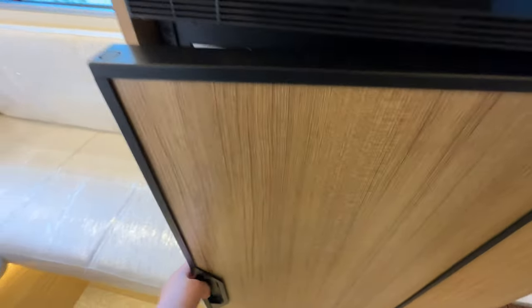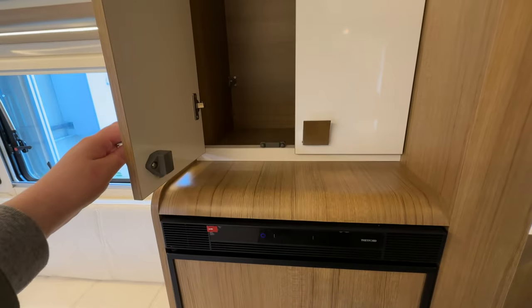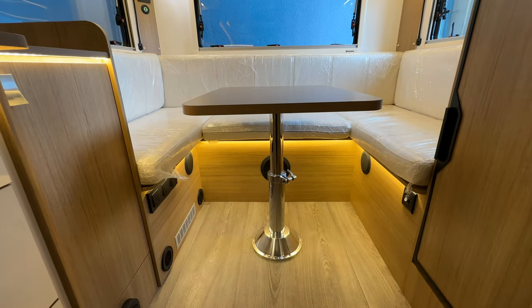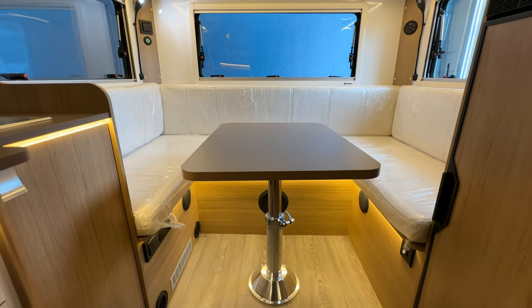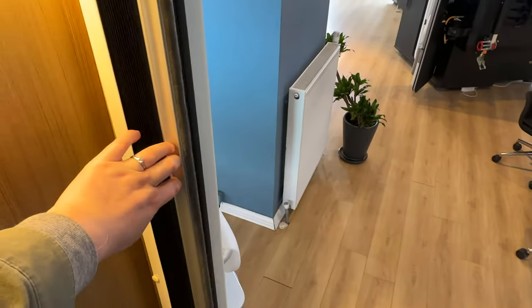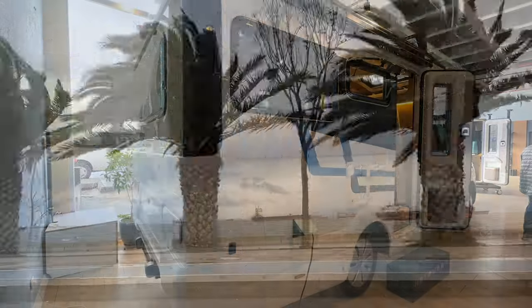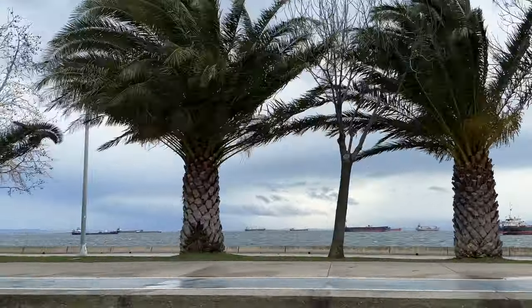Overall, we had a lot of fun checking out some of the camper options available to us in Turkey. Perhaps seeing more makes the decision even more difficult. We're still undecided at this point if getting a camper is the route that we want to take, but I'm glad that you stuck around for the ride and were able to see what sort of campers are available here. I hope you'll join me again in my next video. Thanks for watching, and don't forget to subscribe to my channel.